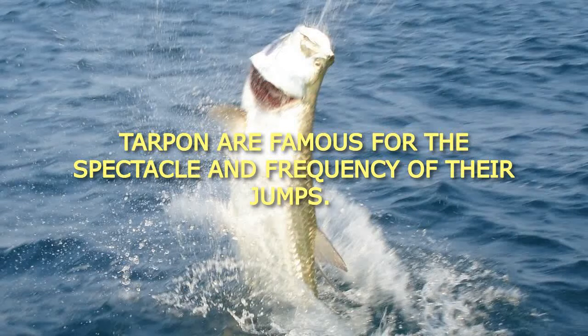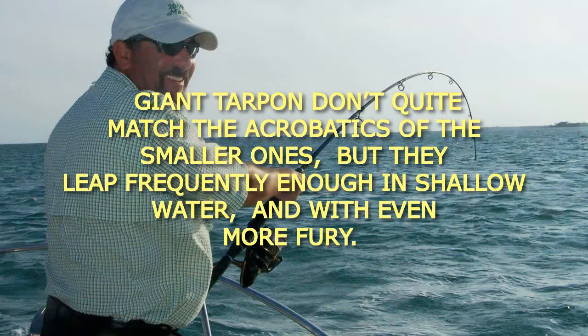Tarpon are famous for the spectacle and frequency of their jumps. Giant tarpon don't quite match the acrobatics of the smaller ones, but they leap frequently enough in shallow water, and with even more fury.